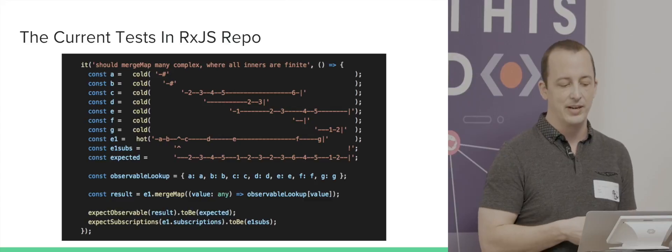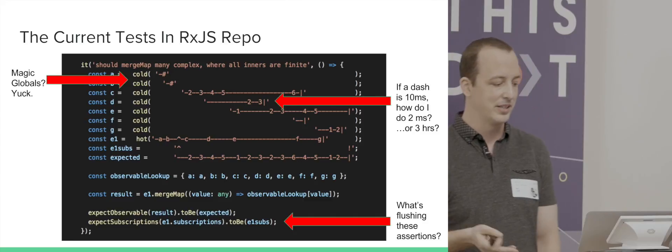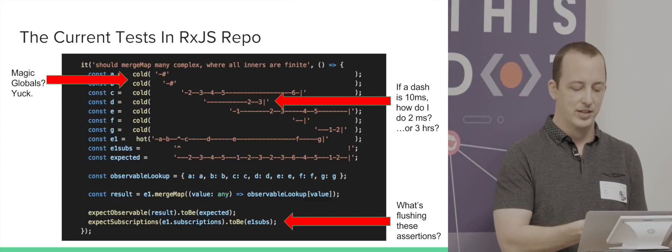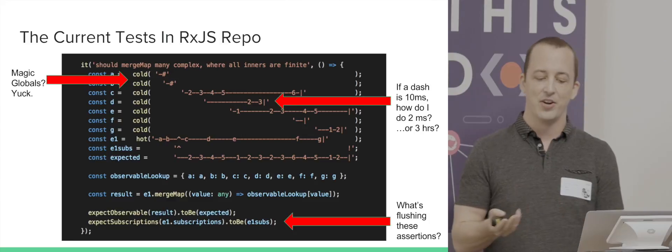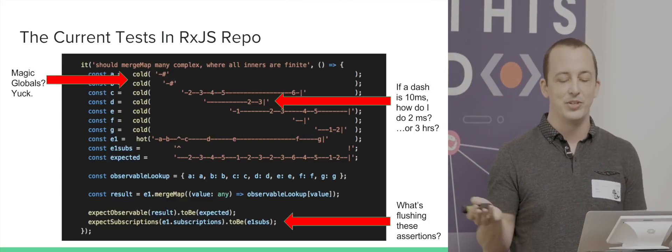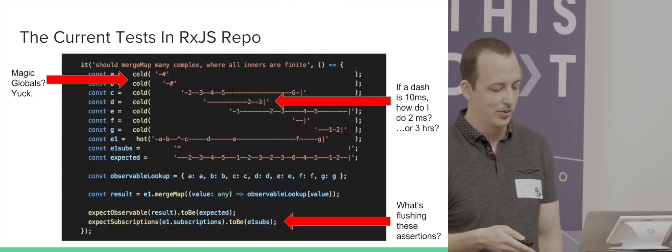However, when you get into real world scenarios, this isn't great. We've got some magic globals with the cold and hot functions, and below there's expectObservable and expectSubscriptions. And if a dash represents 10 virtual milliseconds, what do you do if you have two milliseconds you want to represent? Or what if it's three hours? You don't want to type that many dashes — that's pretty brutal.